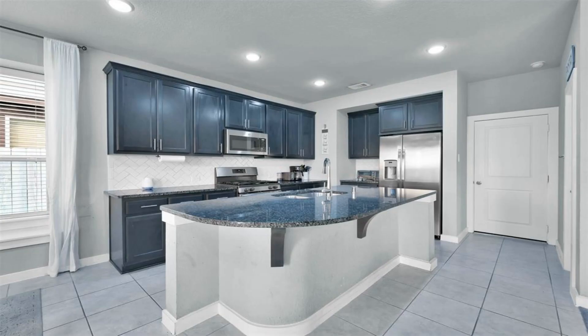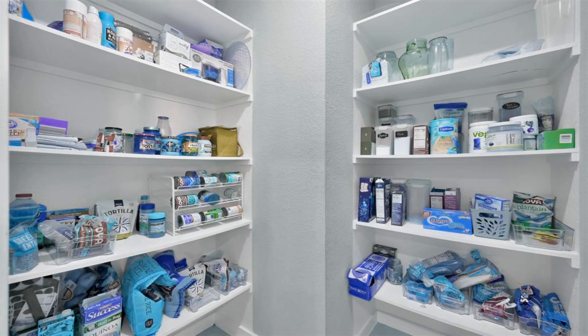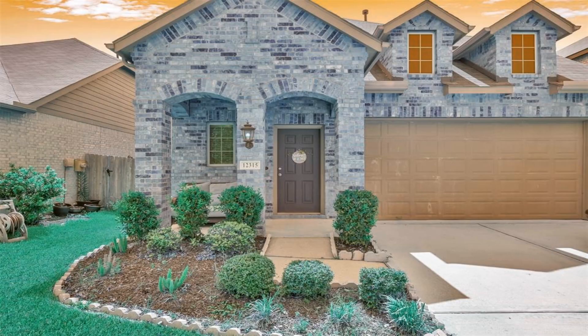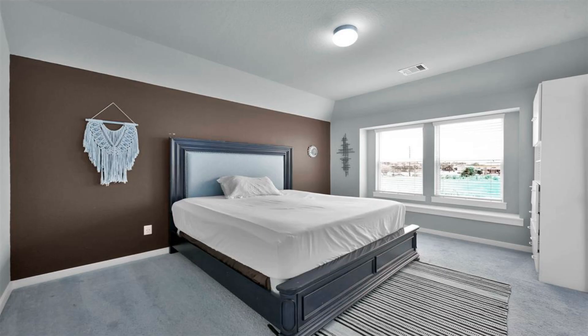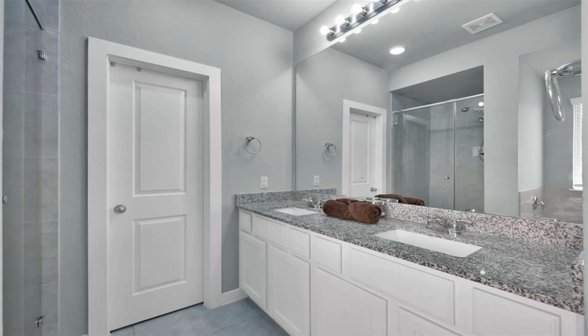The Traces community is a small community located with convenient access to 45, 200, and 90, and the Beltway. The airport is less than 20 minutes away for the frequent flyers, and downtown Houston is less than 30 minutes away.